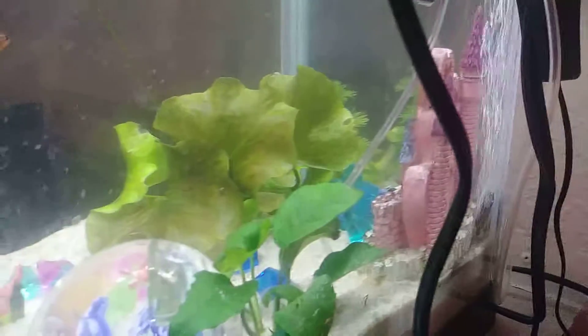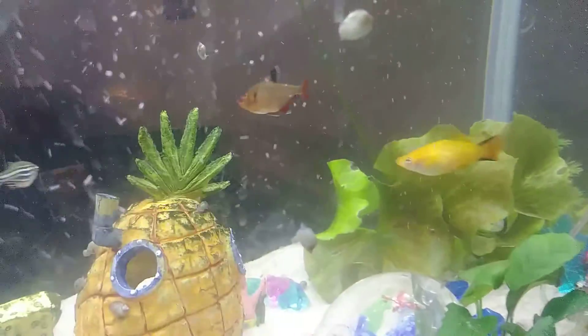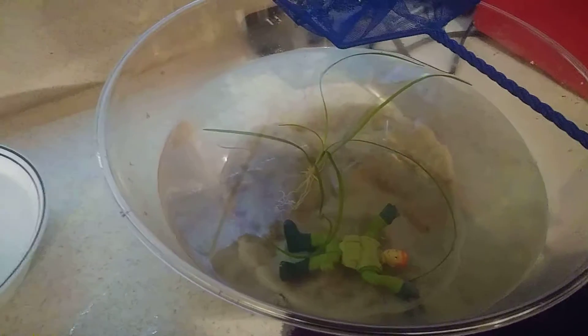I wanted to make a quick video because our yellow swordtail — or Molly, whatever she is, I think she's a swordtail — she gave birth about two weeks ago. We put her little babies in here, managed to save ten of them. I just scooped them out, I gotta change this water, and there they are.